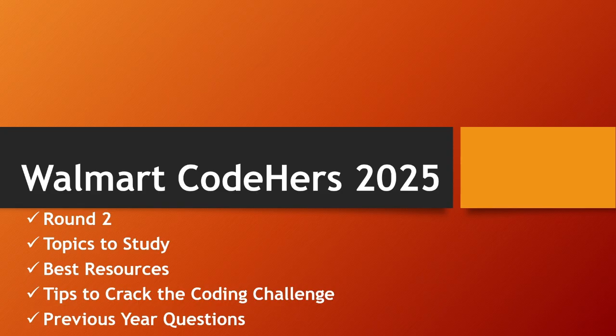This video is all about the Walmart Coders coding challenge. I'll be sharing the complete details of Round 2, the topics you need to study to crack it, the best resources to prepare, tips to crack the coding challenge, and I've sorted nearly 35 previous year questions. Let's see all these in detail.